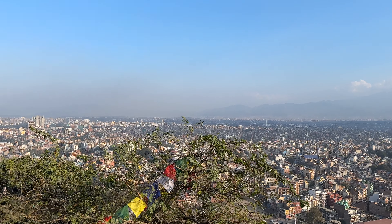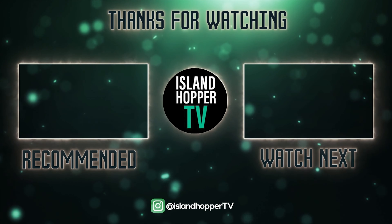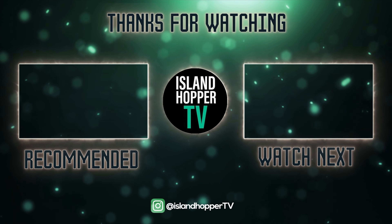That's going to conclude this episode of Island Hopper TV from Kathmandu. If you enjoyed this one, please consider watching more of our travel guides and subscribing to our other channels, where we show more details about Nepal and Kathmandu. You can also watch our Bangkok travel guide or our Doha, Qatar travel guide next.